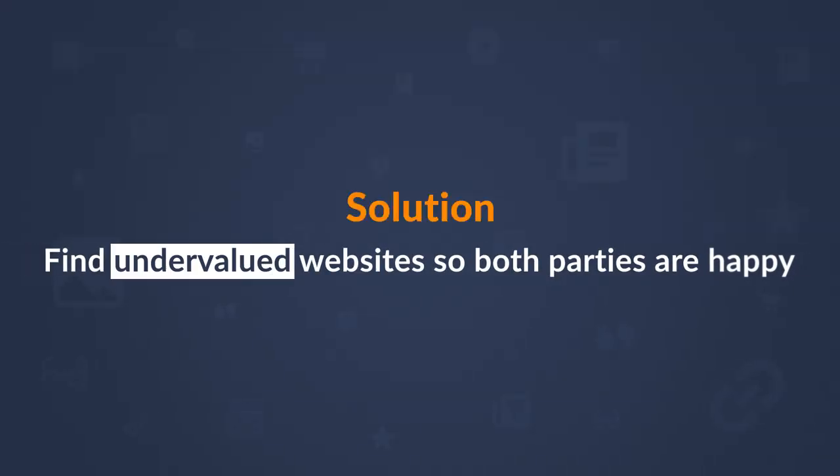But how do you know if a website is worth its asking price? Sellers want to make as much money as possible, and as a buyer you want to get it at the lowest cost. The simple answer is to find undervalued websites so both parties are happy. And in this tutorial, I'm going to show you exactly what to look for and how to buy a website that's worth the investment.